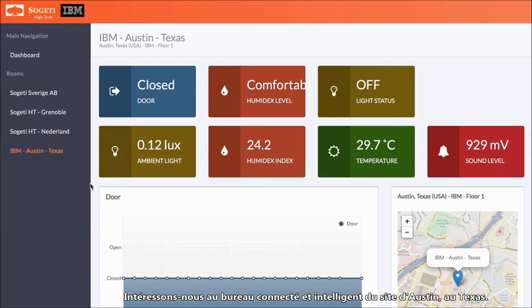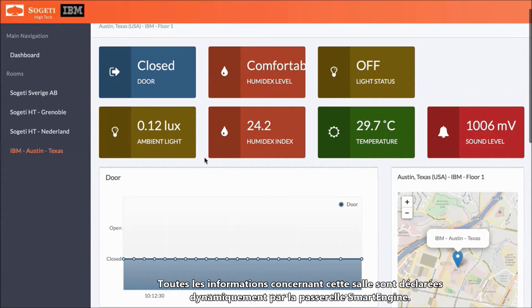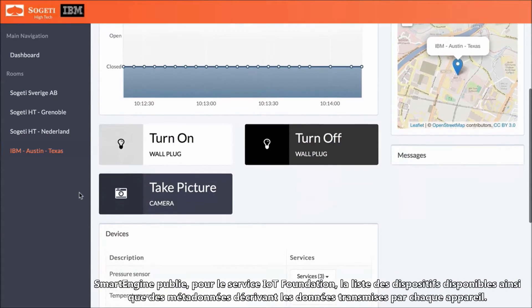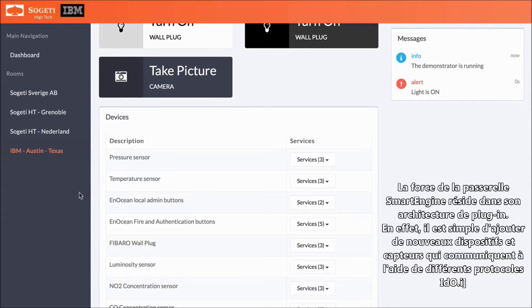Let's go to Austin, Texas, and view the connected smart office. All of the information about this room is dynamically declared by the smart engine gateway. Smart engine publishes to IoT Foundation the list of devices available, and metadata describing the data each device provides.